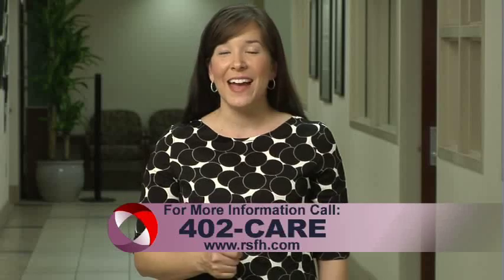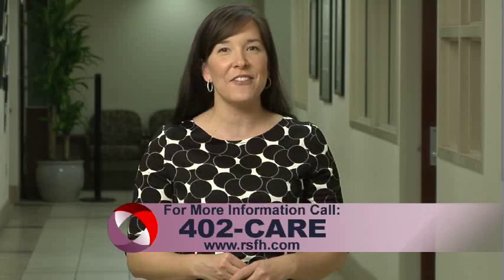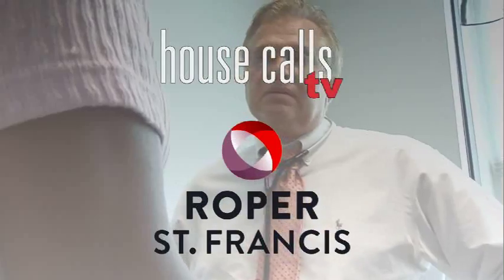For more information, call 402 CARE. And for more House Calls TV, visit us online at RSFH.com. I'm Angela May. Roper St. Francis House Calls TV.